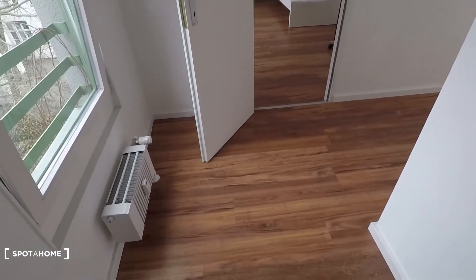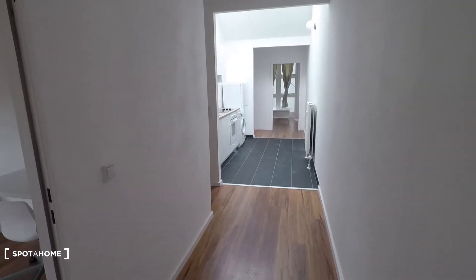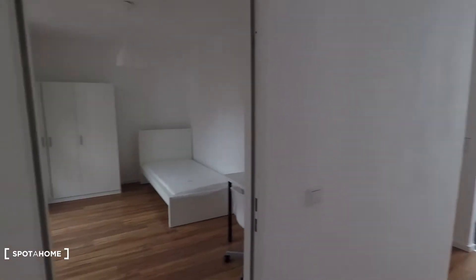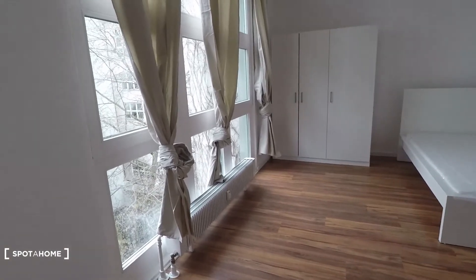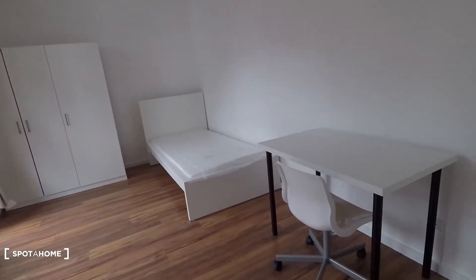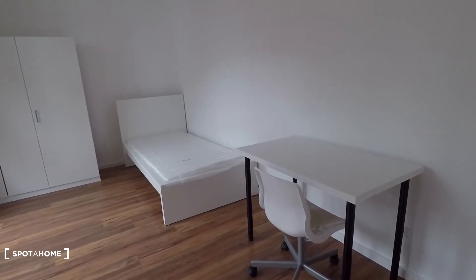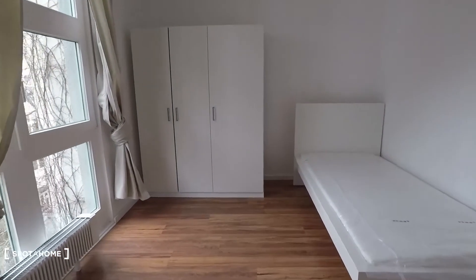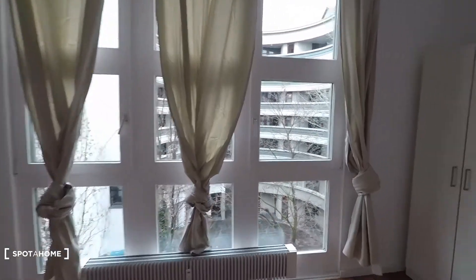Let me show you around. So you come into the corridor and all the way down you arrive at the rooms. This is bedroom number one. It's the medium sized. You have a desk, single bed and wardrobe, and a big window with courtyard view.